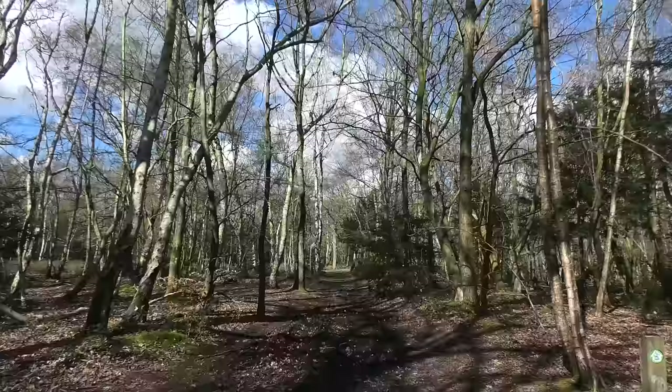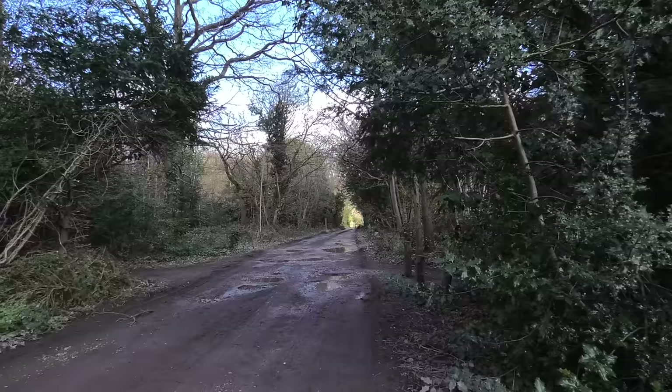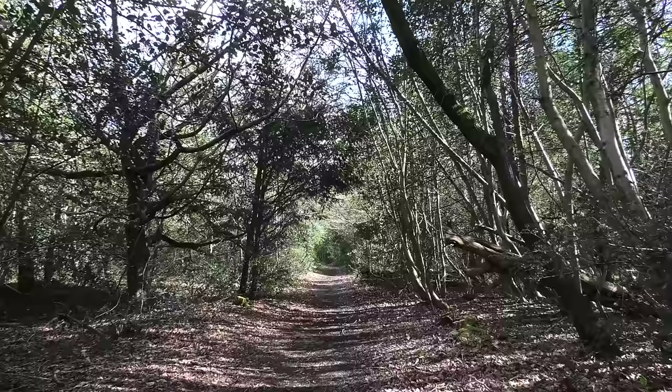I can hear the distant rumble of the road, which will temporarily interrupt the tranquility of the woodland. But soon we'll be passing through to a moated manor house — wow, looking forward to that. So now we're going to go along the side of St Paul's Cray Common, and then not far up here, maybe about 500 metres, we'll find the moated manor house.